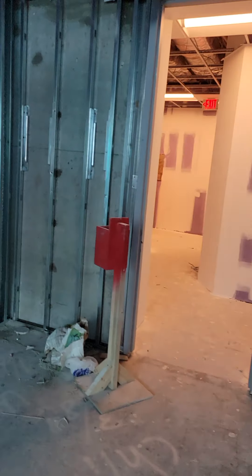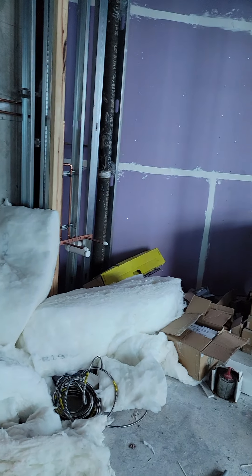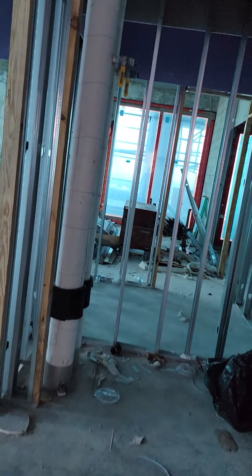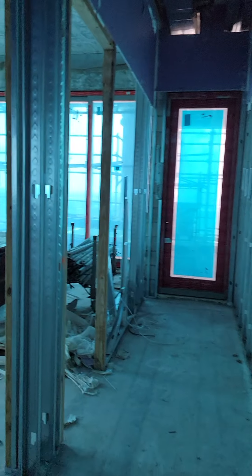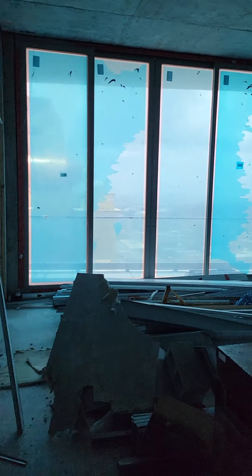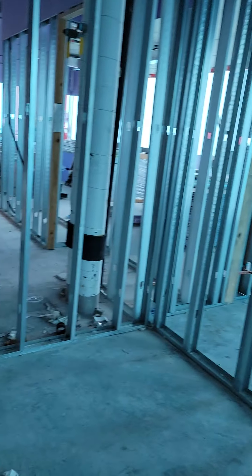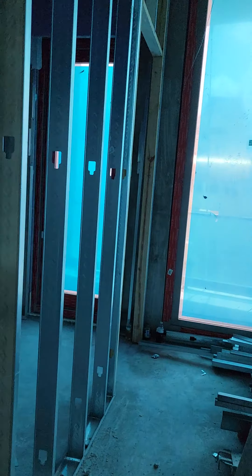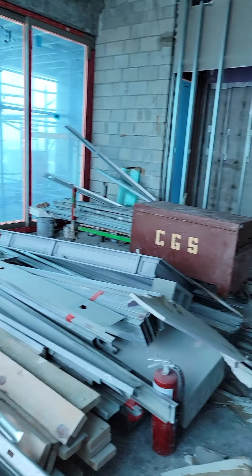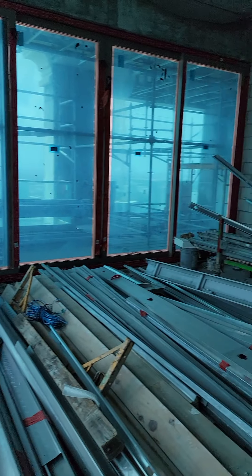Back here I believe this would be the maid's room and electrical. Then heading down this way around the hallway, you'd have one bedroom here that was by itself, right next to the balcony, and the closet. And then this would be the fourth bathroom. This bedroom is really, really big.